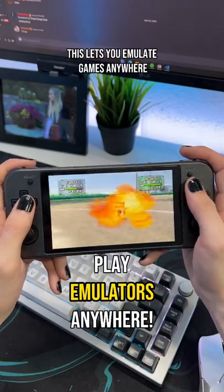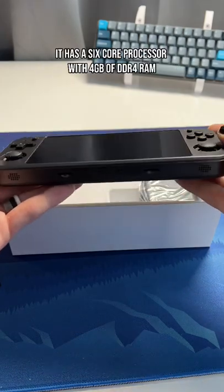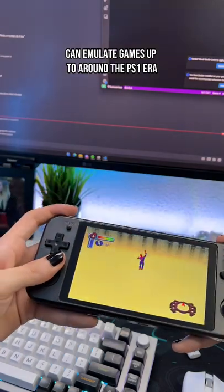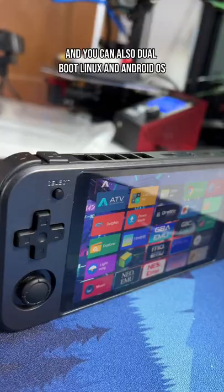This lets you emulate games anywhere. This is the Abernick RG552 and it's a portable emulation station. It has a 6-core processor with 4GB of DDR4 RAM and a 5.36-inch IPS screen. You can emulate games up to around the PS1 era and you can also dual boot Linux and Android OS.